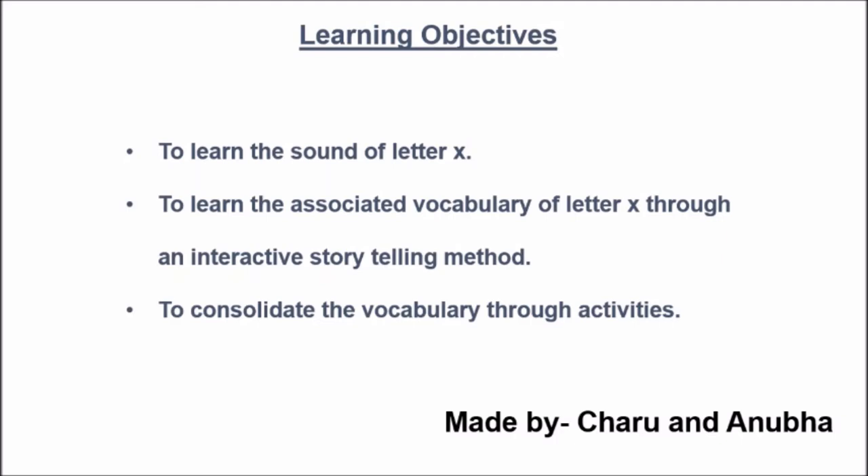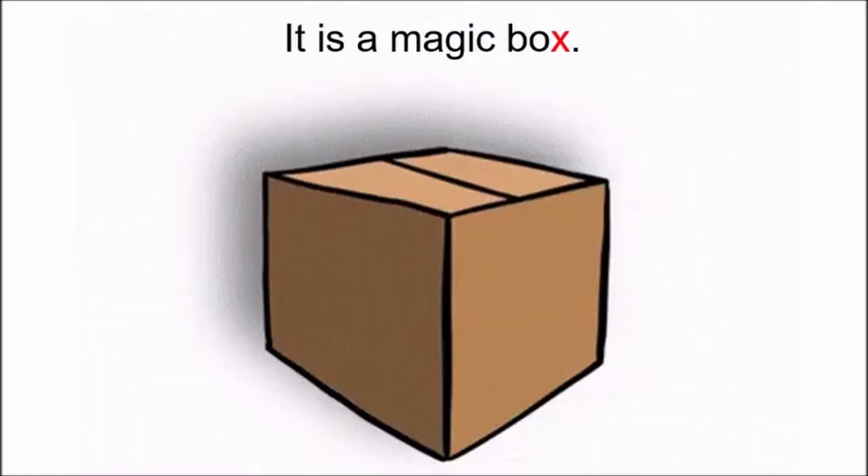Children, we have very few words beginning with letter X. So we will learn about the letter X and its sound through other words. So let us start.